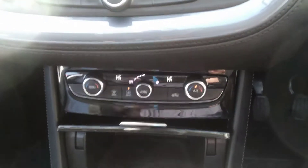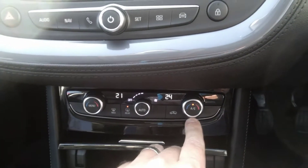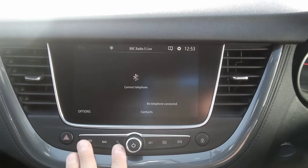Dual zone climate control air conditioning allows you to split the temperature between the left and right hand side of the vehicle. Full climate control is also accessible on the main screen, as well as the phone system.